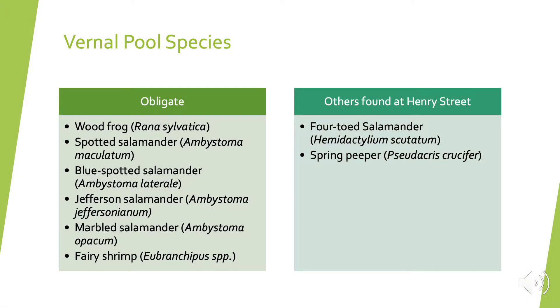As far as vernal pool species, there are a few that are obligate, meaning they only occur or use vernal pools for breeding: the wood frog, spotted salamander, blue-spotted salamander, Jefferson salamander, marbled salamander, and fairy shrimp. The ones that occur at Henry Street that we know of are the wood frog and the spotted salamander. There are also other species found at Henry Street, such as the four-toed salamander and the spring peeper. I also wanted to focus on species not known to occur at the Henry Street tunnels, because some do have the potential to occur but based on their life cycles they are hard to monitor.